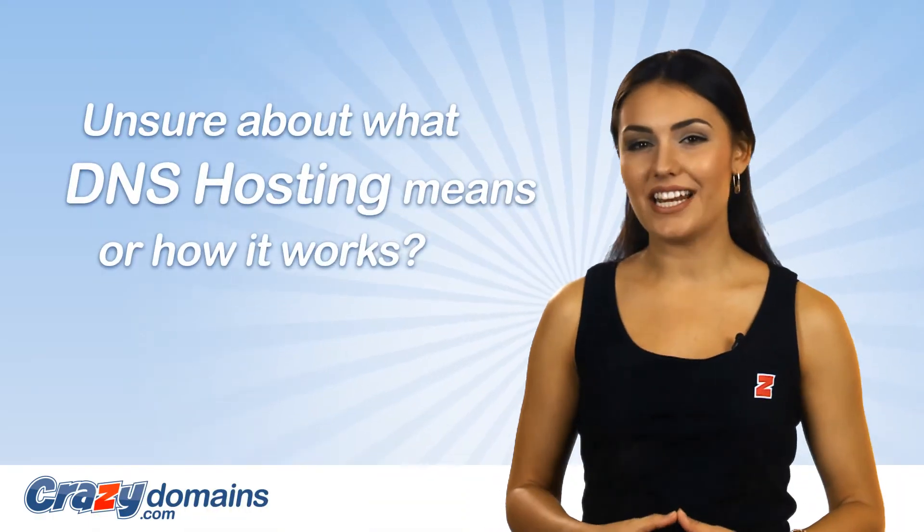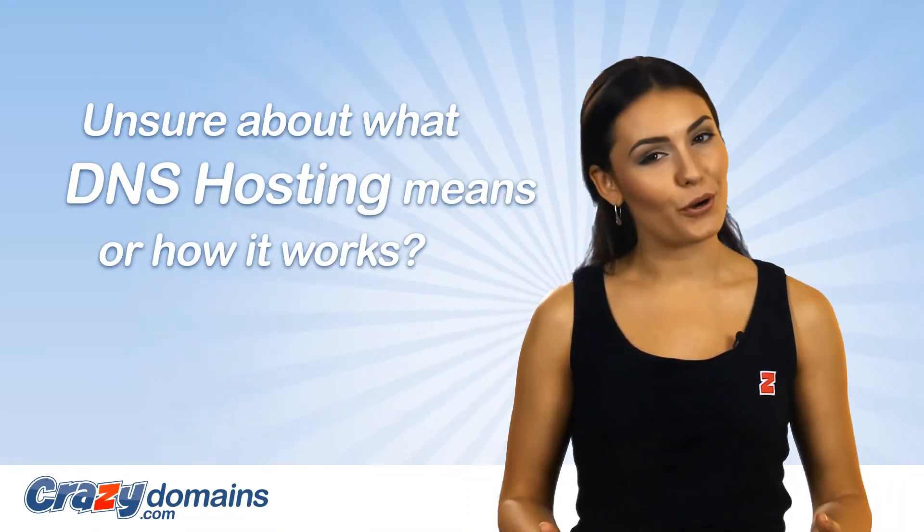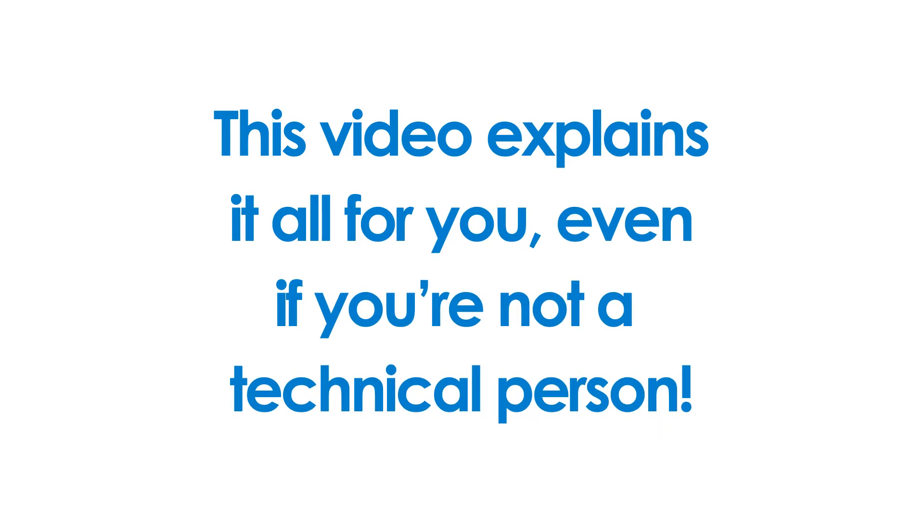If you're unsure of what DNS hosting means, or how it works, this video explains it all for you, even if you're not a technical person.